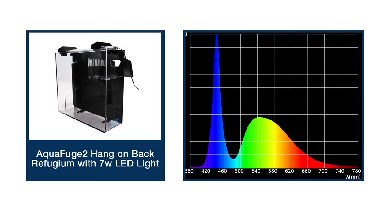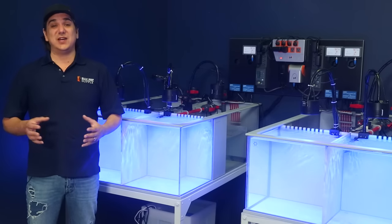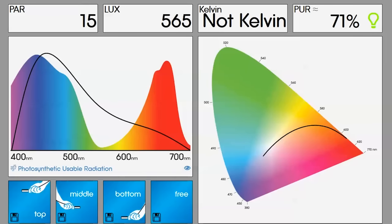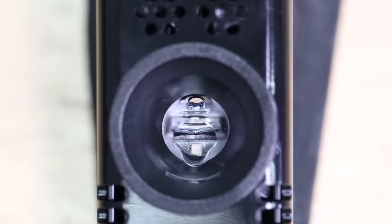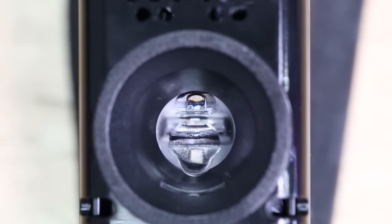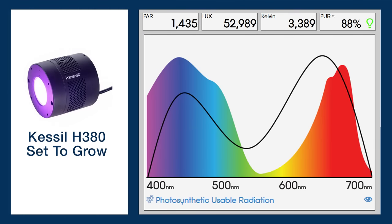The LED strip from the hang-on fuge has a ton of green and yellow and very little of the important red spectrum. The PAR 38 bulb has pretty similar spectrum but about 15 times the PAR of the hang-on strip. To give an idea of how this all comes together we took measurements with the Seneye as well, because the Seneye measures PAR and basic PUR. It's not a $3,000 spectrometer but it has three color spectrum sensors to give a general window into spectrum and PUR at a much lower price point. Starting with the Kessil H380 in growth mode, the black line represents the spectrum of your light over the colored spectrum chart.